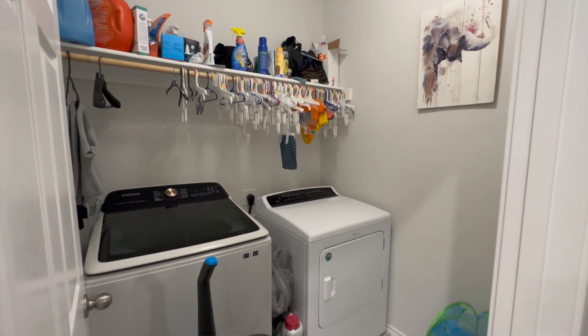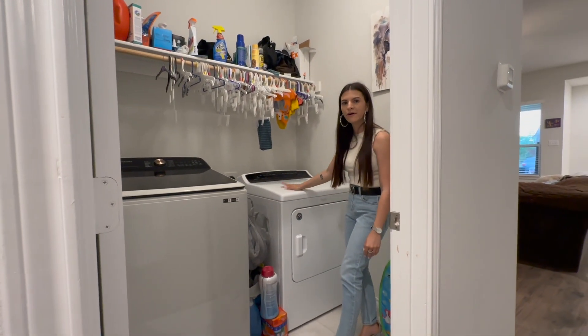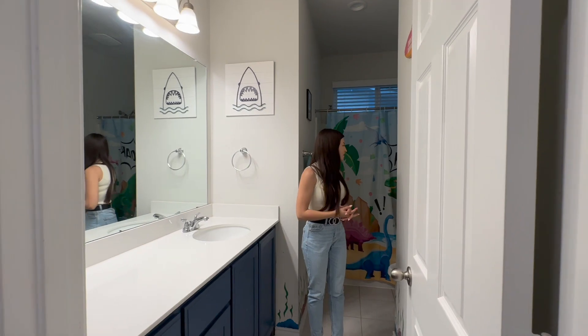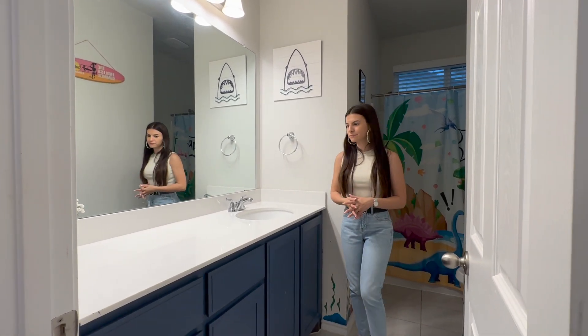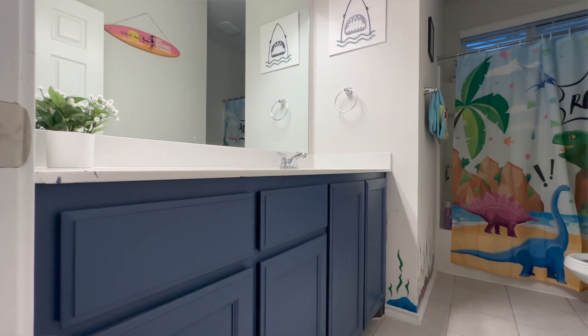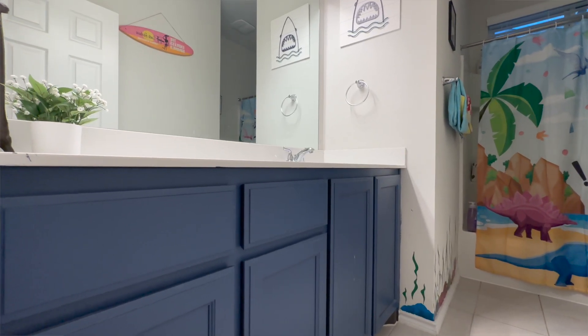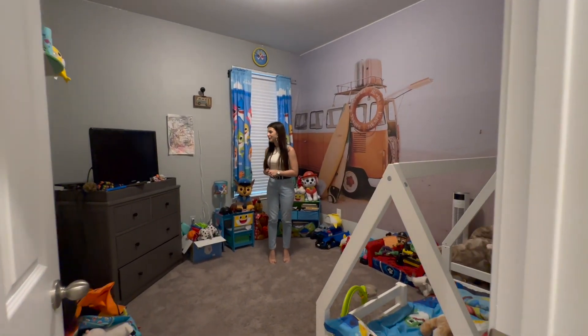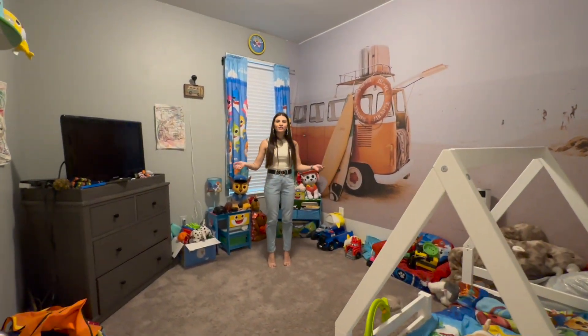The washer and dryer are staying with the home. Here is your full bath — this is perfect for the secondary bedrooms to share. I love the white countertop and the navy blue cabinets, so beautiful! And here is the secondary bedroom, which has tons of space and is also being used as the kids' playroom.